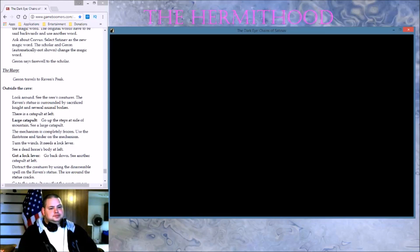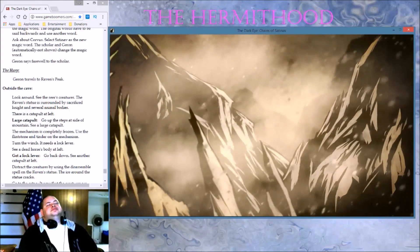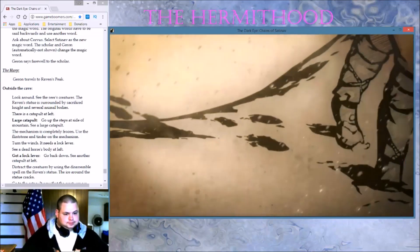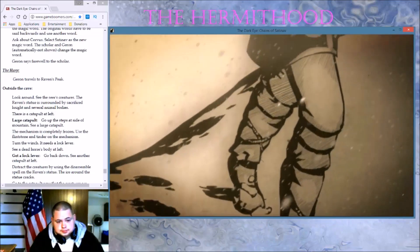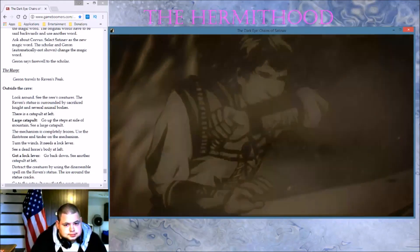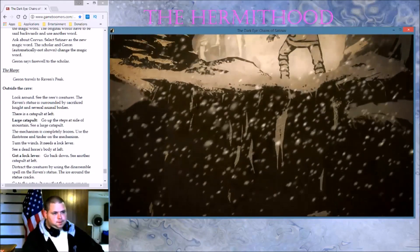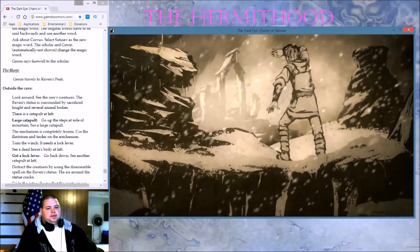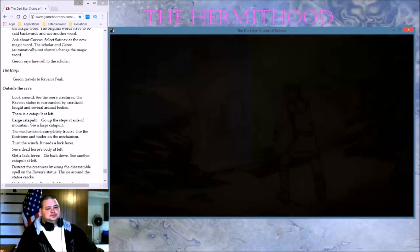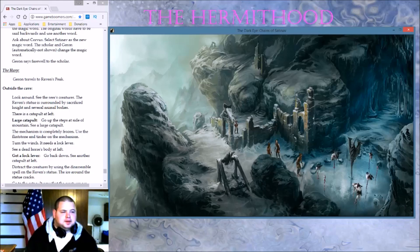They say time heals all wounds — even its own. But Garon's time had almost entirely run out. Fate, destiny, doom — he didn't bother with such thoughts anymore. The end of his journey lay before him. This is a very interesting and relaxing game. I enjoy it.